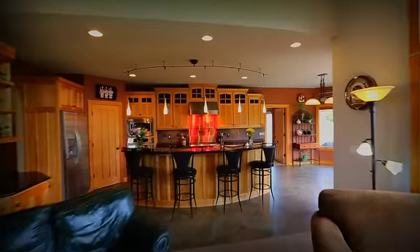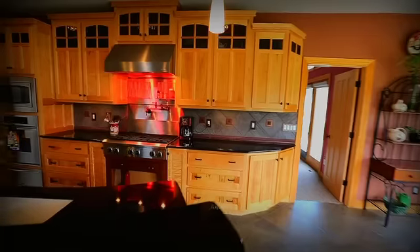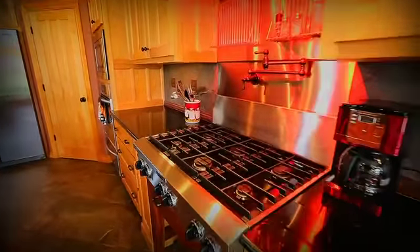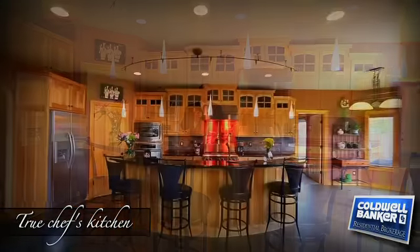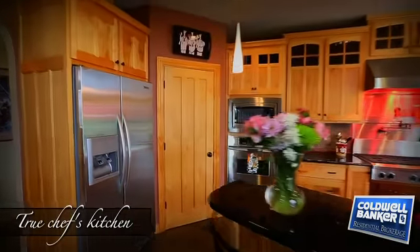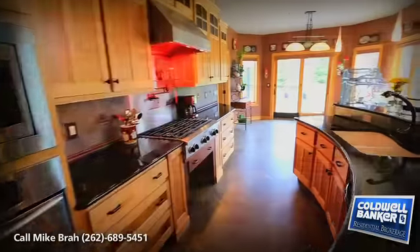Many homes are advertised as having gourmet kitchens — often they fall short. This is not the case here. This is a chef's kitchen with beautiful maple cabinetry, black granite countertops, soap dispenser, instant hot water, pot fillers, six-burner stove, convection oven, warming drawer, side-by-side refrigerator, and a wine refrigerator. If you're an avid cook, this kitchen provides you all the tools to share your passion with your friends and family.